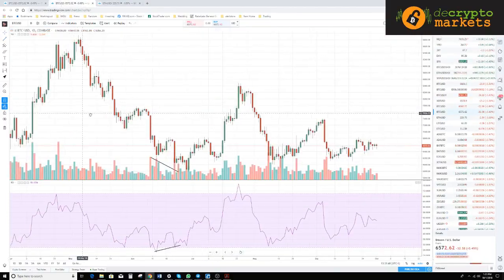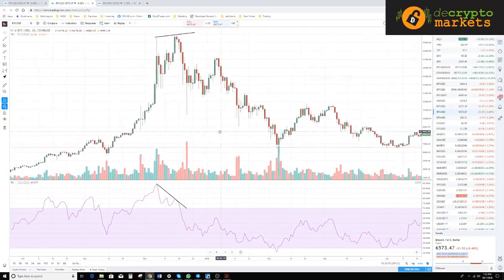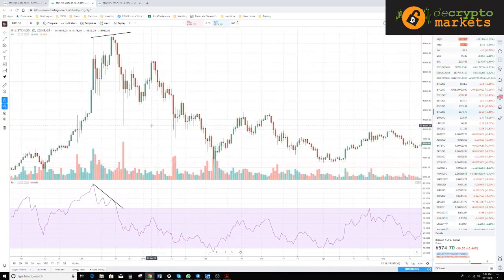Bearish divergence is when you have a higher high in price and a lower high in the oscillator — that occurs at the end of an uptrend. At the all-time high we have a higher high in price but a lower high in the oscillator. Even a flat double top with a lower high in the oscillator is still bearish divergence. Then there's hidden divergence — those are used inside a current trend. When comparing for bearish divergence you're comparing highs in price against highs in the oscillator.